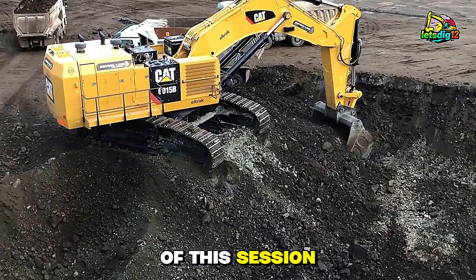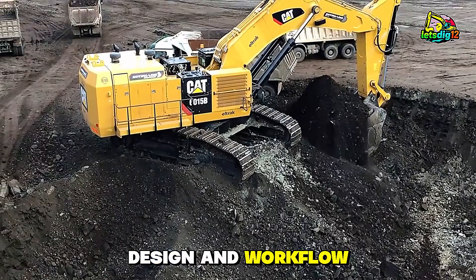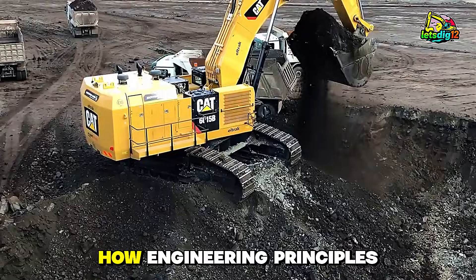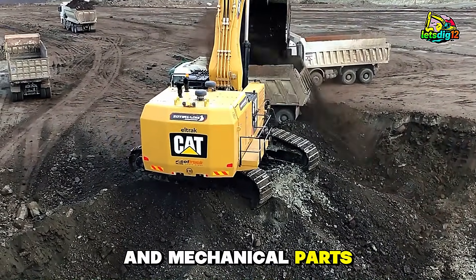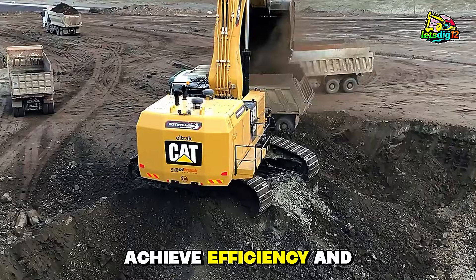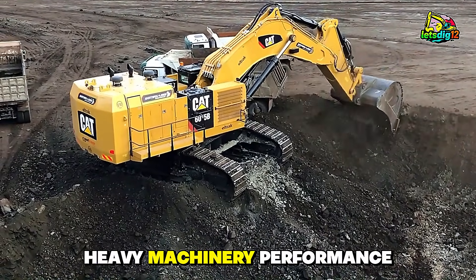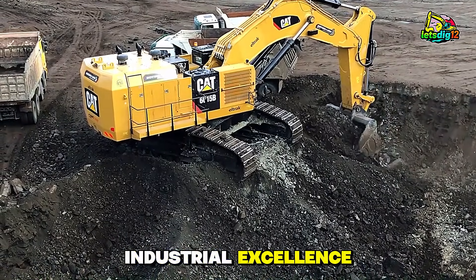By the end of this session, viewers will understand the power, design, and workflow behind heavy excavator operations. They will see how engineering principles, human skill, and mechanical parts work together to achieve efficiency and safety. This is a master class in heavy machinery performance, coal handling, and industrial excellence.